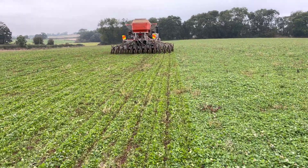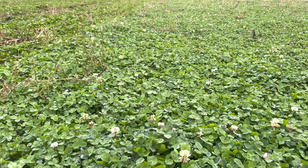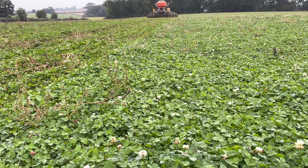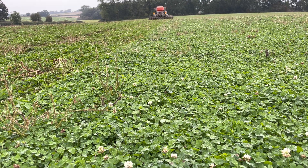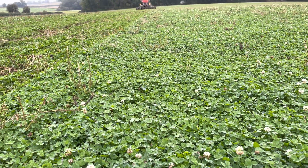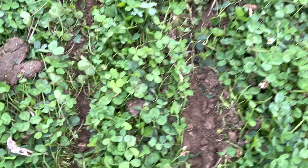So capturing carbon, fixing nitrogen, aerating the soil, feeding any pollinators that are kicking around at the moment. We're the 16th of October, so there are insects around here, though it's quite early in the morning so they're probably still in bed. But this is a lovely small white clover — a lovely thick, dense population at the moment, to out-compete any weeds that might try to germinate through this later on. We might just get some weeds germinating in areas where the disc has been through.